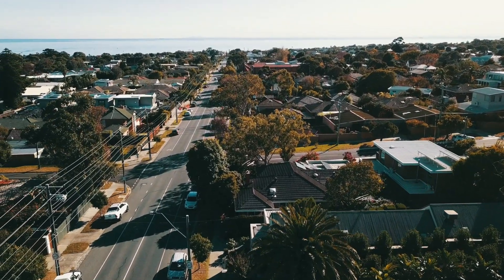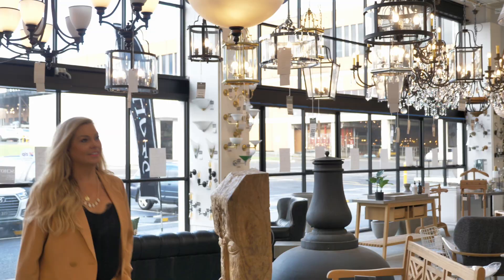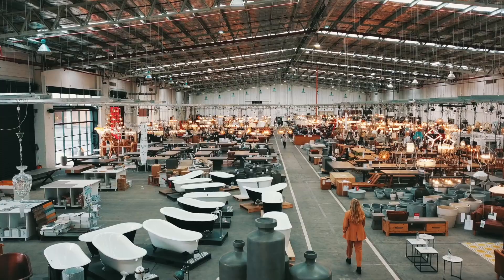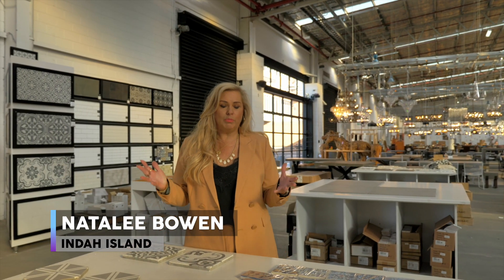We head to Schott's Home Emporium in Melbourne to check in with Natalie Bowen for some tips and tricks you can use in your own home. One of the first things that you do in a design process is always think about the floor upwards.